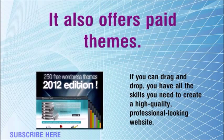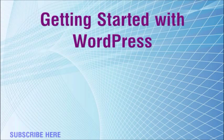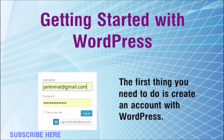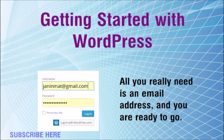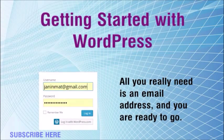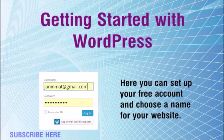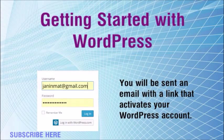If you can drag and drop, you have all the skills you need to create a high-quality, professional-looking website. Getting started with WordPress: the first thing you need to do is create an account. It's free and only takes a few minutes. All you really need is an email address. Go to the WordPress home page and click on the Get Started button, where you can set up your free account and choose a name for your website.